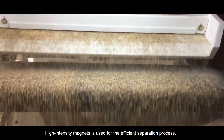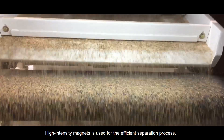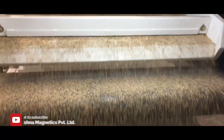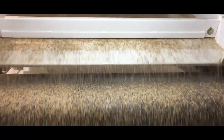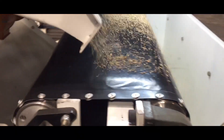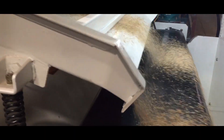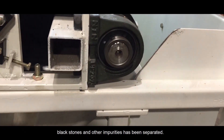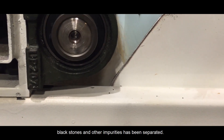High-intensity magnets are used for the efficient separation process. You can see the flow of wheat, and mud balls, black stones, and other impurities have been separated.